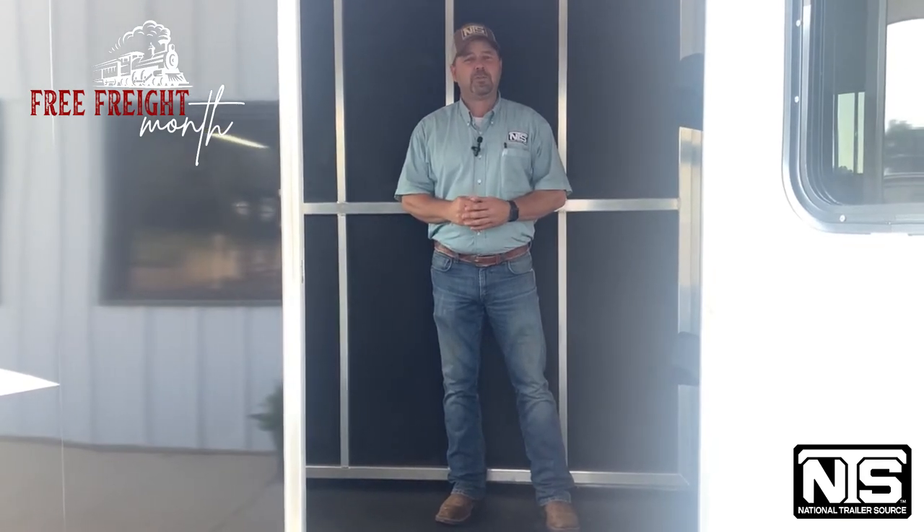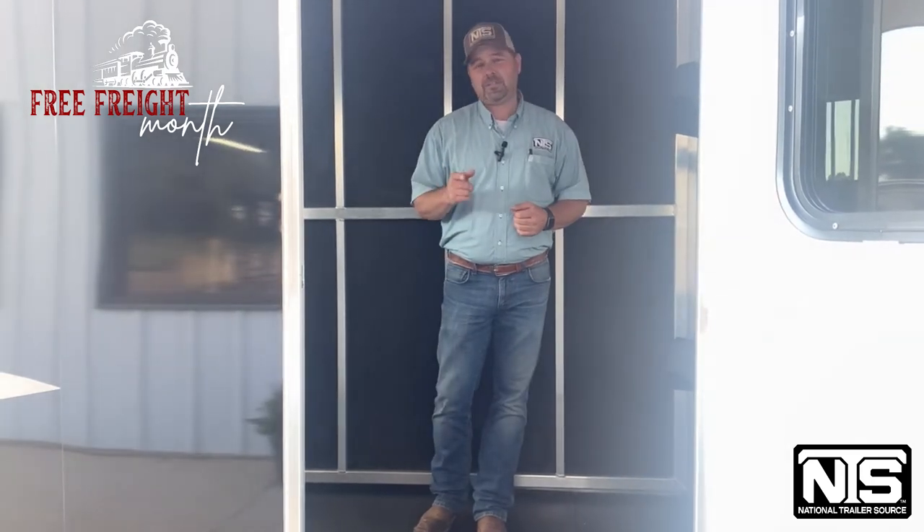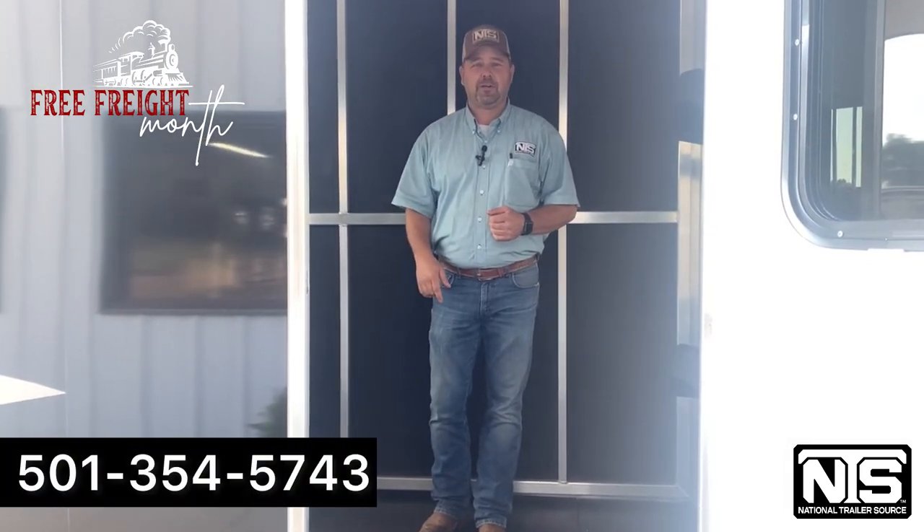2023 Shadow 2-horse slant sells for $20,599. Come see us today in Atkins, Arkansas at National Trailer Source.